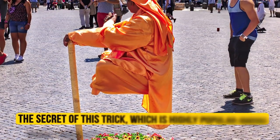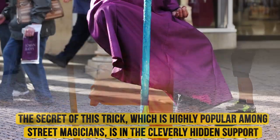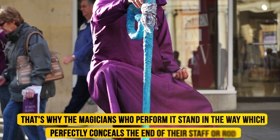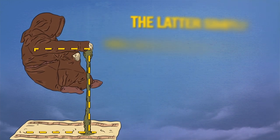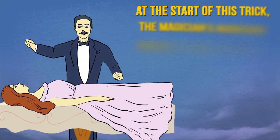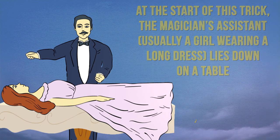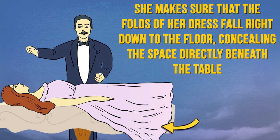The secret of this trick, which is highly popular among street magicians, is in the cleverly hidden support. That's why the magicians who perform it stand in the way which perfectly conceals the end of their staff or rod. The latter simply has an extended support passing through their clothes. Sometimes magicians even make another person levitate. At the start of this trick, the magician's assistant — usually a girl wearing a long dress — lies down on a table. She makes sure that the folds of her dress fall right down to the floor, concealing the space directly beneath the table.